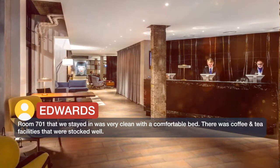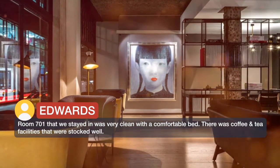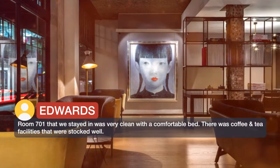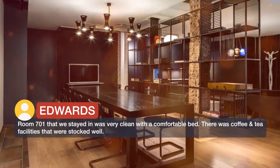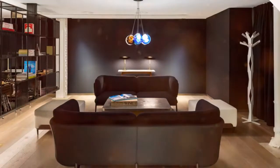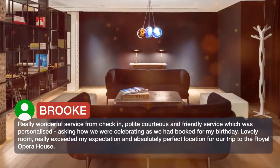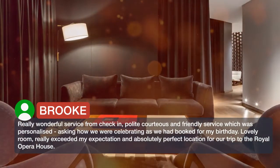There were coffee and tea facilities that were stocked well. Really wonderful service from check-in — polite, courteous and friendly service which was personalized, asking how we were celebrating as we had booked for my birthday.